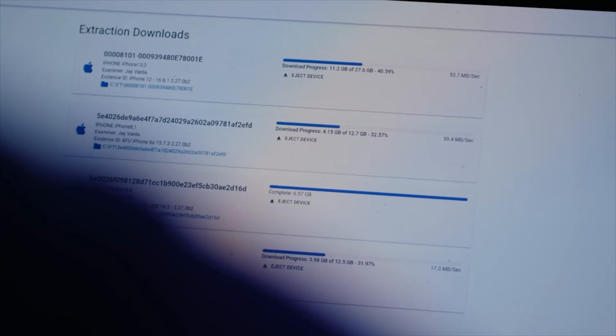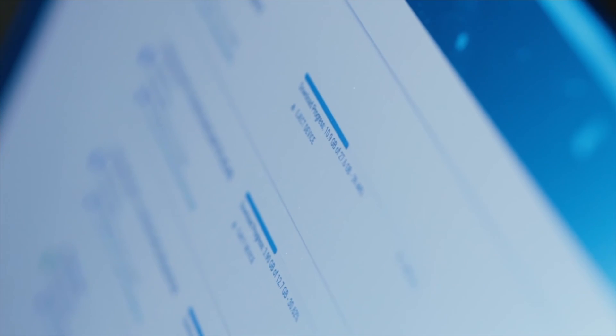With all these new capabilities giving you access to more and more devices than ever, for the fastest end-to-end workflow, you can utilize GreyKey FastTrack, which provides the ability to extract data from multiple mobile devices simultaneously, directly to any forensic workstation.